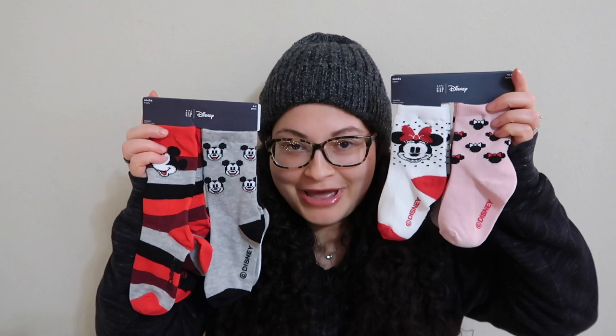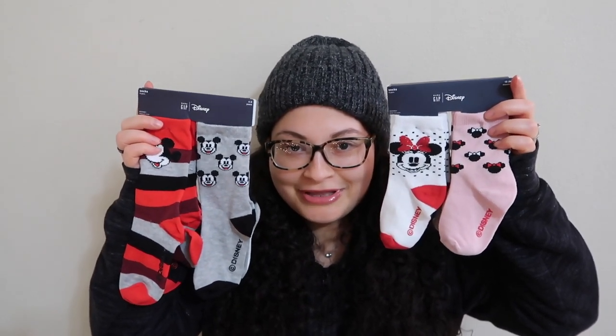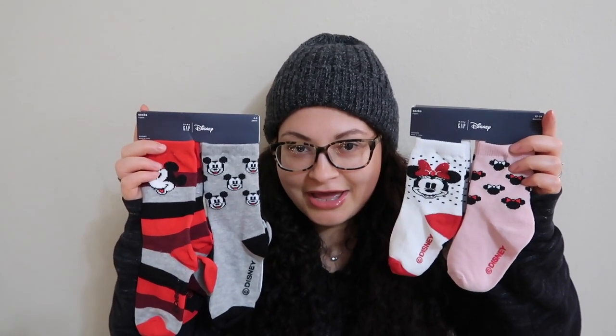Another traditional stocking filler we picked up for both of them is socks. We've got Minnie Mouse for Emerald and Mickey Mouse for Harper. They're both really into all the Disney characters, particularly Mickey and Minnie right now, so I know they're going to love these. I got them at Baby Gap during one of their big sales right around Thanksgiving.